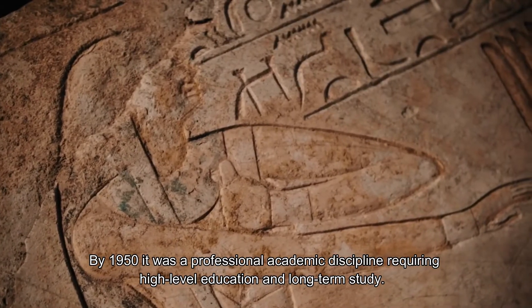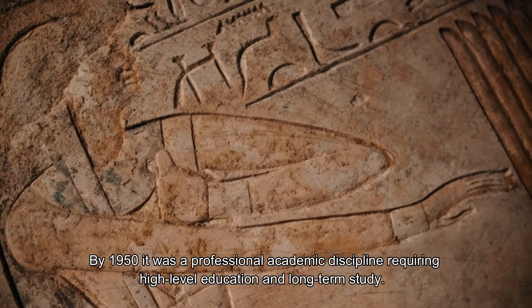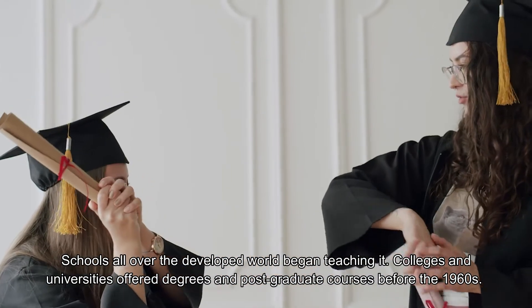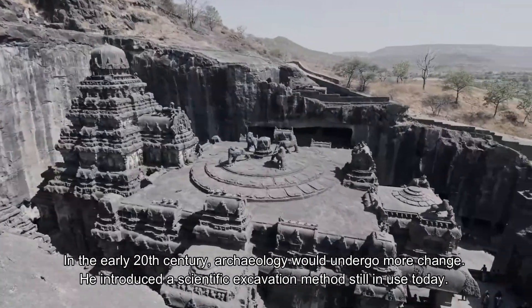By 1950, archaeology was a professional academic discipline requiring high-level education and long-term study. Schools all over the developed world began teaching it, and colleges and universities offered degrees and postgraduate courses before the 1960s. In the early 20th century, archaeology would undergo more change.